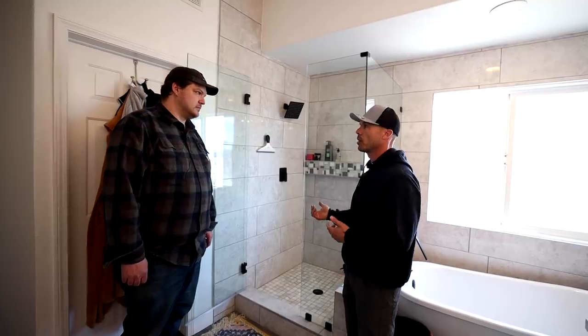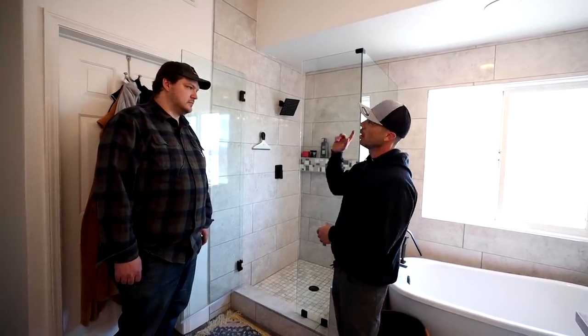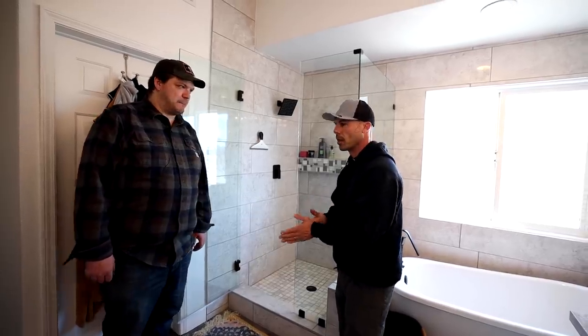I feel pretty confident that we'll be able to dig into this and see what's going on. First, I'd like to fill it up and see if we can get the leak to start, then look from underneath to pinpoint where it's coming from. Sounds good, let's make it happen. So the first thing I did is plug up the drain with a rag and then fill up the pan with water. I got a good amount of water in here — let's run downstairs and see what's happening.